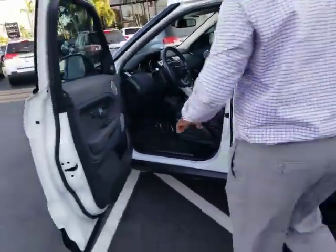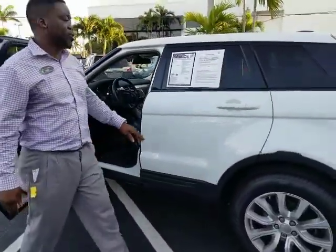Very nice vehicle. Low miles — only 33,000 miles. Your gas mileage on the vehicle is 21 in the city and 30 on the highway.